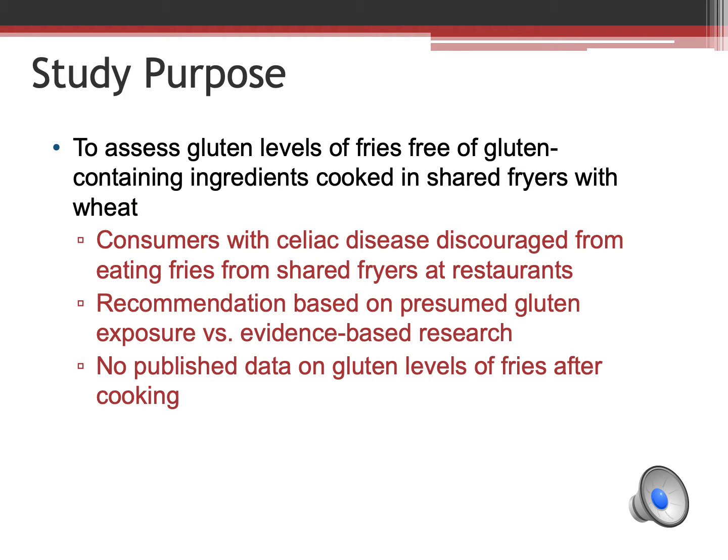As we all know, consumers with celiac disease are discouraged from eating fries cooked in shared fryers at restaurants. This recommendation is based on presumed gluten exposure versus evidence-based testing data that cross-contact occurs. To the best of my knowledge, this is the first study to assess the gluten levels in fries after cooking in a fryer that also cooks wheat-containing foods.